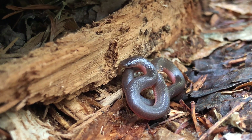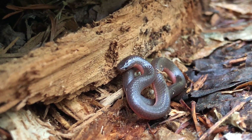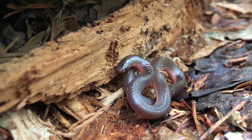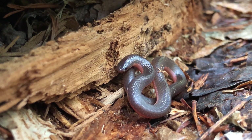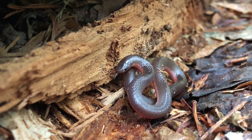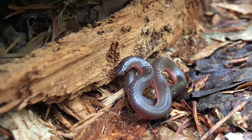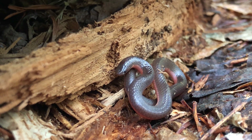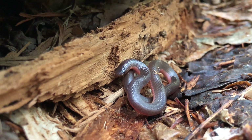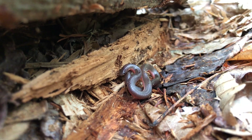Their tongue is forked and that's how they smell. They stick it out and they get the scent particles on their tongue, and then when they put it back in their mouth they have an organ called the Jacobson's organ. They touch those little prongs to the Jacobson's organ and it tells them what they're smelling. I'm not an earthworm! All right, we'll let you go. Bye, little worm snake.